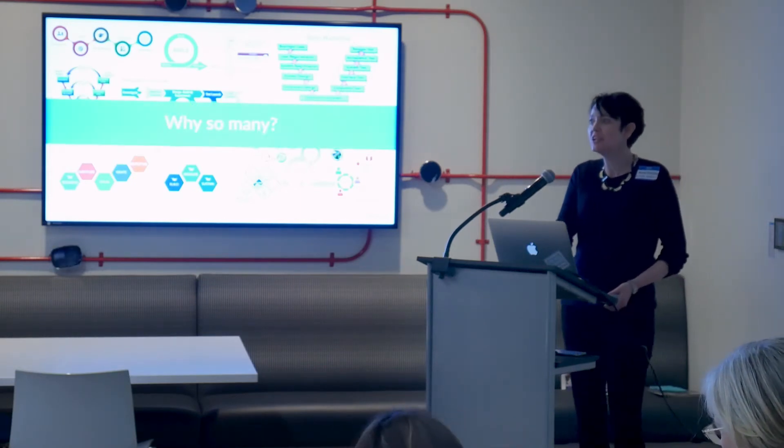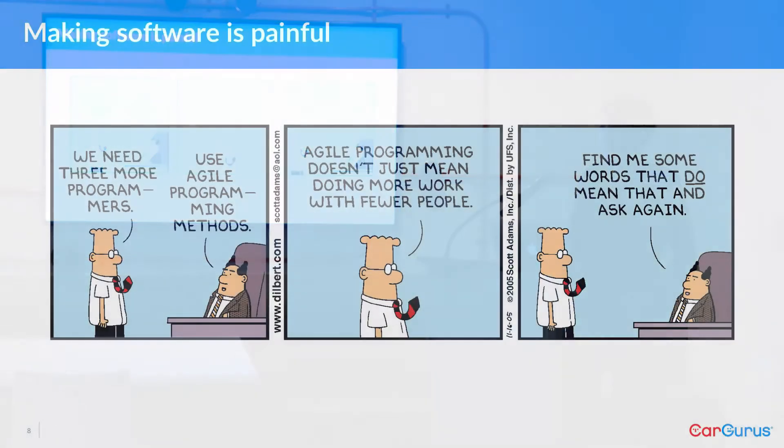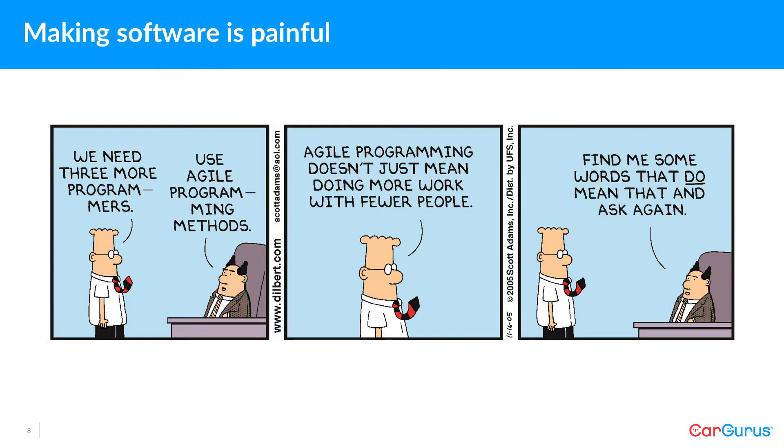Why are there so many methodologies? Well, there are so many because making software is really painful. It's complicated, and it's expensive, and it's stressful, and people really want that pain to go away. So methodologies are intended to solve for pain.